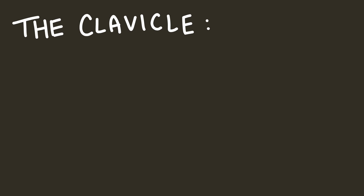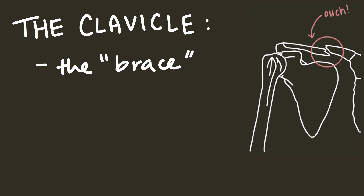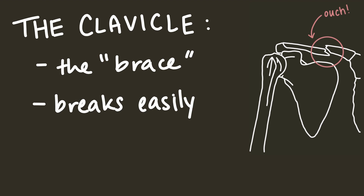Anyways, the clavicle is a pretty interesting bone. It acts like a brace and gives the shoulder structure. This is immediately evidenced when the clavicle is broken, as that causes the shoulder to collapse in on itself. It's not a particularly strong bone — it can fracture pretty easily for all sorts of reasons: falls, traffic accidents, sports collisions, etc.